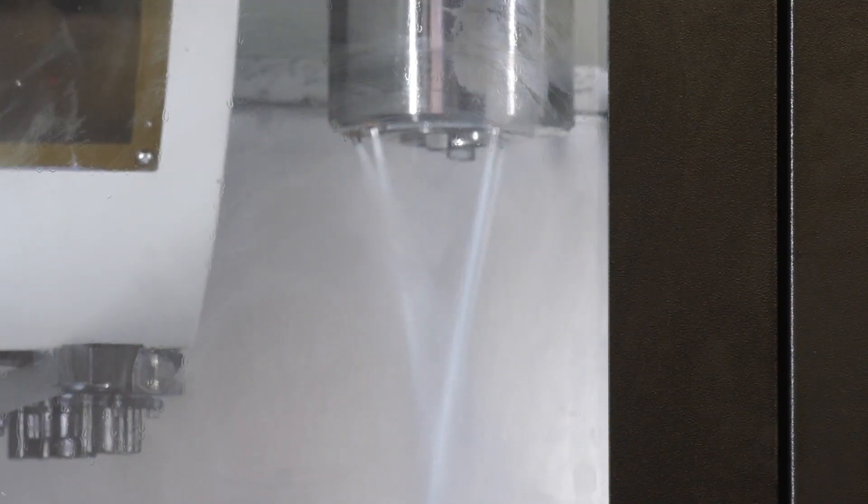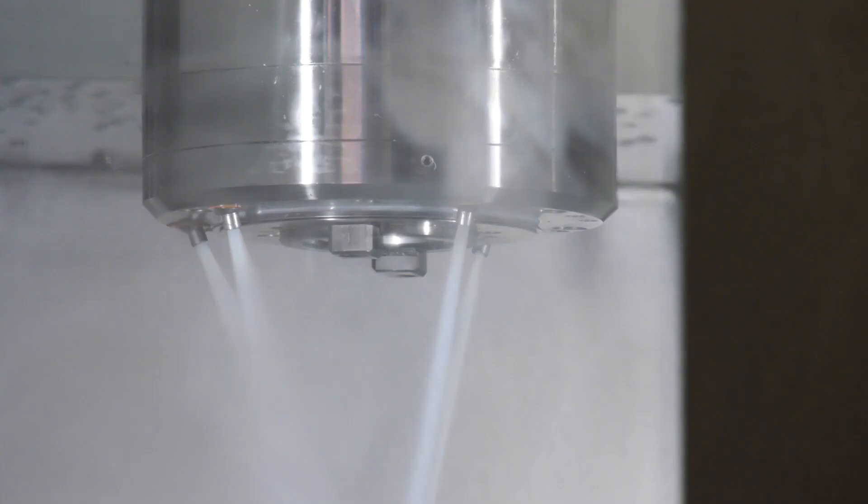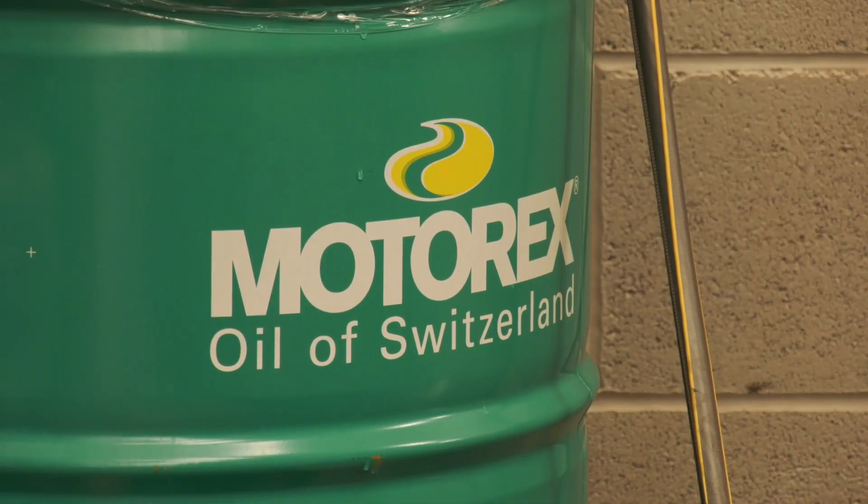The reason they're trying it is because they're brand new machines, and they want to evaluate the product for health and safety, the longevity of the coolant life, and also the tool life of the machines.